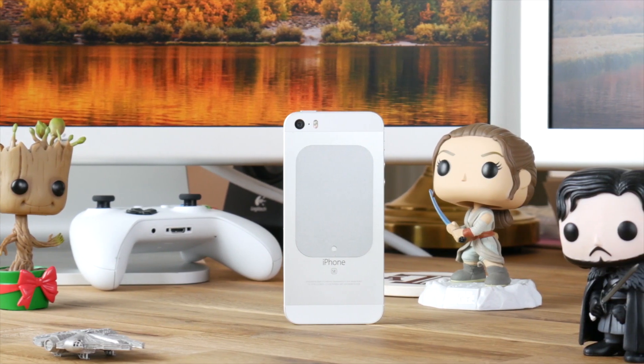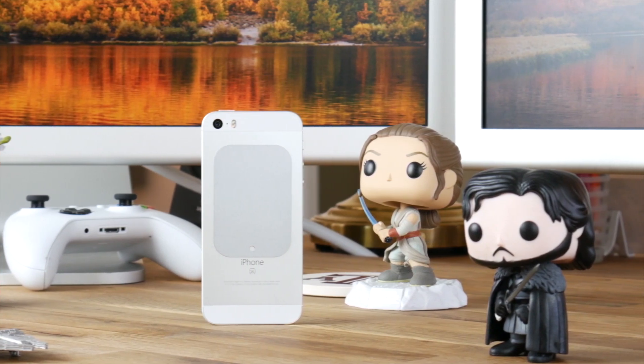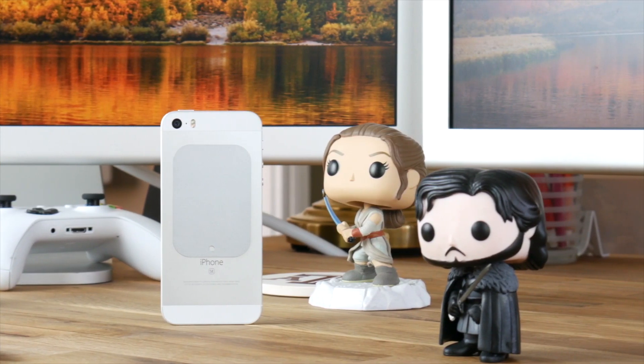Now let's talk about the camera. The iPhone SE has the same 12 megapixel camera that exists in the iPhone 6S. The camera is great, it is easy to use, and it's awesome. Word of warning, though: by default, live photos is turned on. Disable this if you don't want a prompt to pay Apple $12 per year to upgrade your iCloud storage every few months.